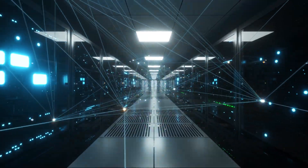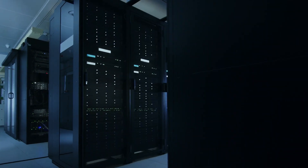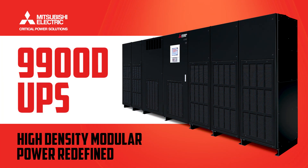With mass migration to cloud and co-location services, hyperscale data centers require critical backup power solutions that are reliable, flexible, and compact. Introducing Mitsubishi Electric 9900D Uninterruptible Power Supplies.